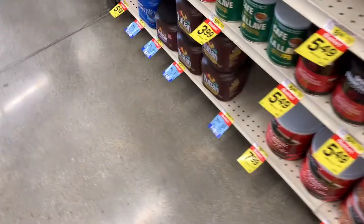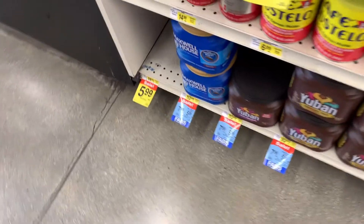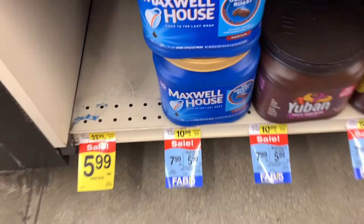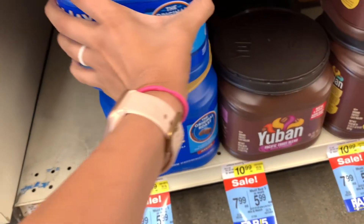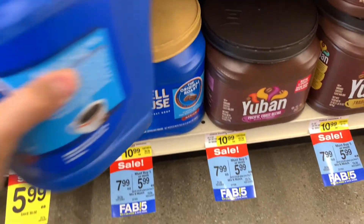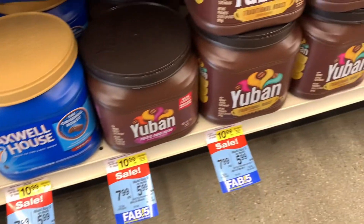My husband needed coffee and he really likes Maxwell, so this is part of the Fab Five. There's also a 10-cent Ibotta rebate on coffee, so that is working towards my weekend warrior and my bonus.